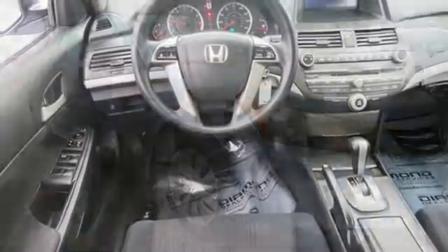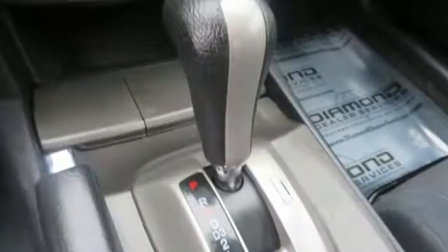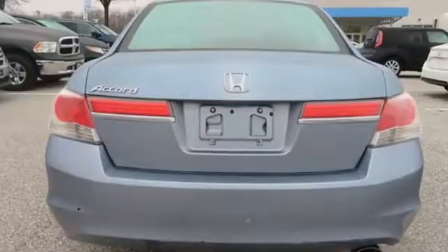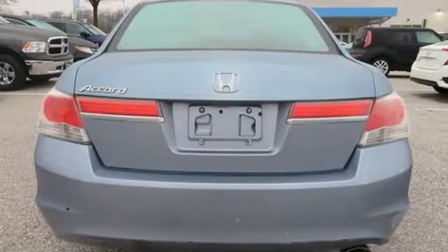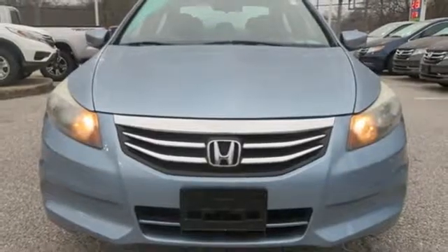Edmunds.com finds the Honda Accord offers an appealing combination of spaciousness, a relatively upscale feel, and a reputation for reliability. Every Honda is designed with a driver in mind. Someone is going to drive this fantastic vehicle off the lot. It should be you. Test drive it today.